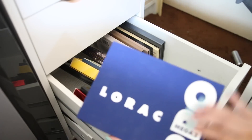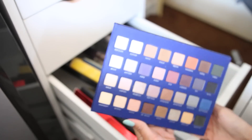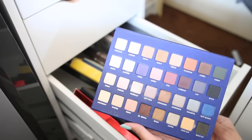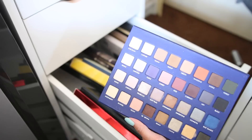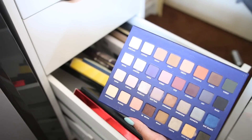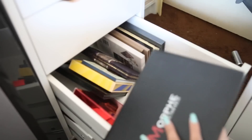I have the Lorac Mega Pro 2 — I couldn't get the first one. I like this one a lot but I don't reach for it as much as I should. But the favorites right here at the top are my absolute favorites — I need to take this out and just use it because I love it.